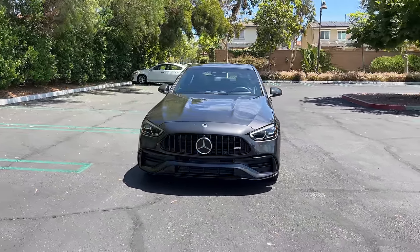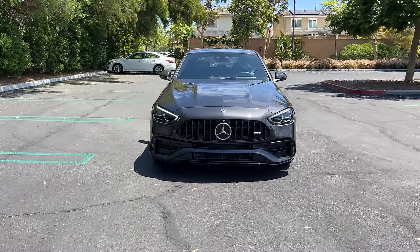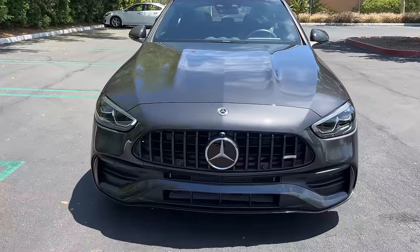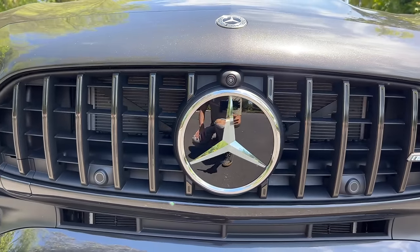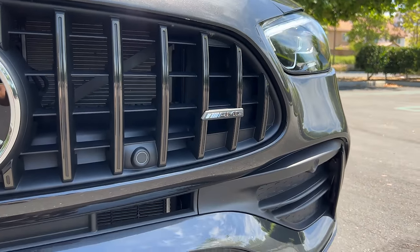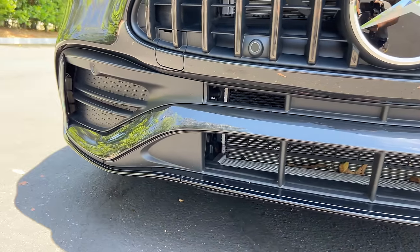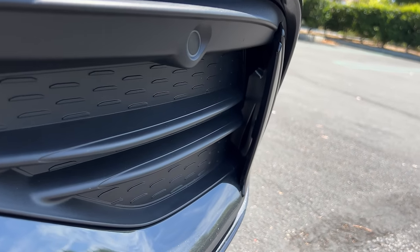The C43 is the entry-level AMG for this all-new generation C-Class. This one has a lot of options on it, including both the AMG Night 1 and 2 packages, which do things like blackout this Panamericana grille, but not the AMG TriStar in the center or the one above it. We've got an AMG badge off to the right, more black accenting for the lower fascia. There's a functional front air dam, non-functional corner vents, but you do get functional pass-throughs to cool the front brakes and tires.